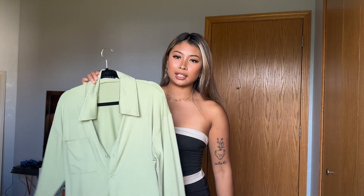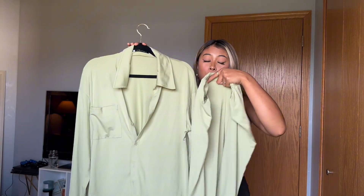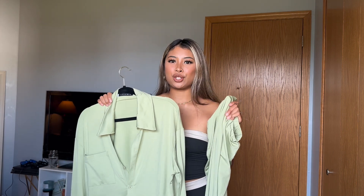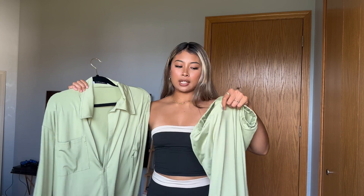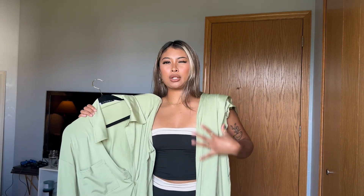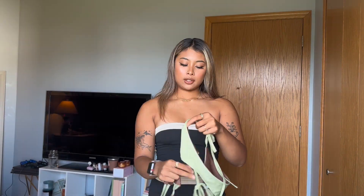The next thing they gifted me was this matcha pajama set. This one is also adorable — it's so comfortable, I feel like I could wear this out in public too because it doesn't really feel like pajamas. It's not see-through at all and I like how it's breathable. Plus matcha is my favorite color.